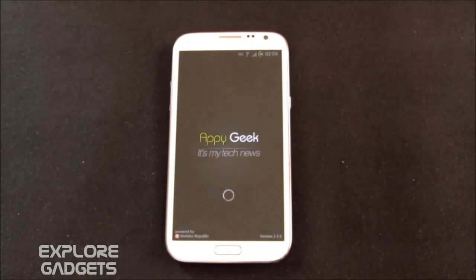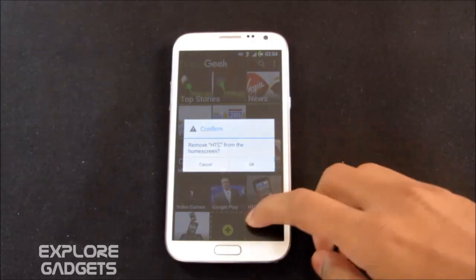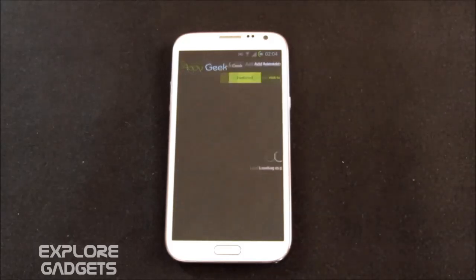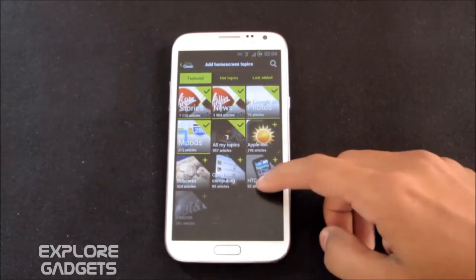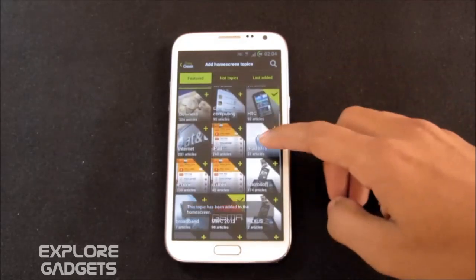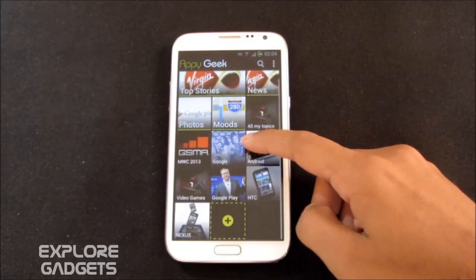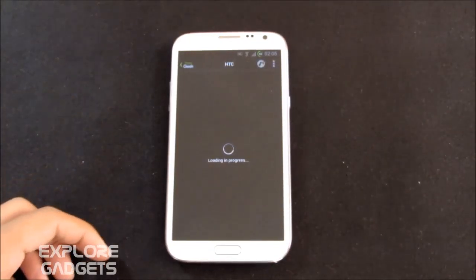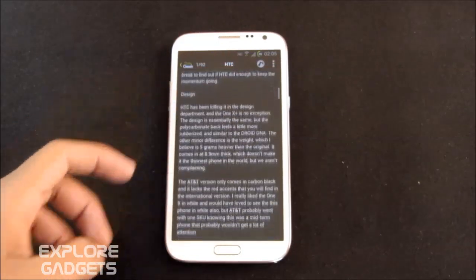The next one in my list is Appy Geek. This app gives you all the latest news and development news from the mobile world. You can set up your home screen articles counter and other settings, and you can add additional tiles. You get tabs like featured, hot topics, and last added. For example, I added NTC news and Nexus news tiles — you can simply tap on them to go into detail and read the news. If you're interested in any article you can click it to see the full detail.